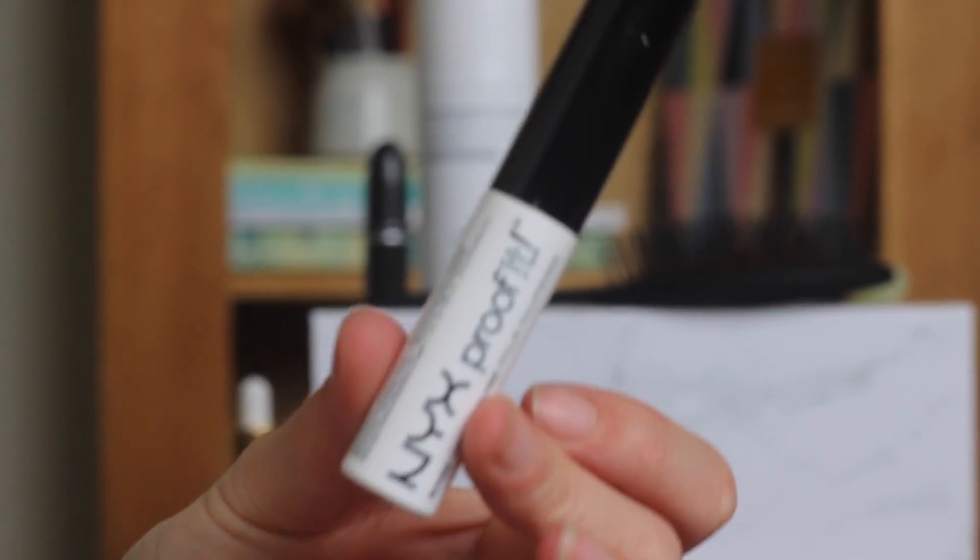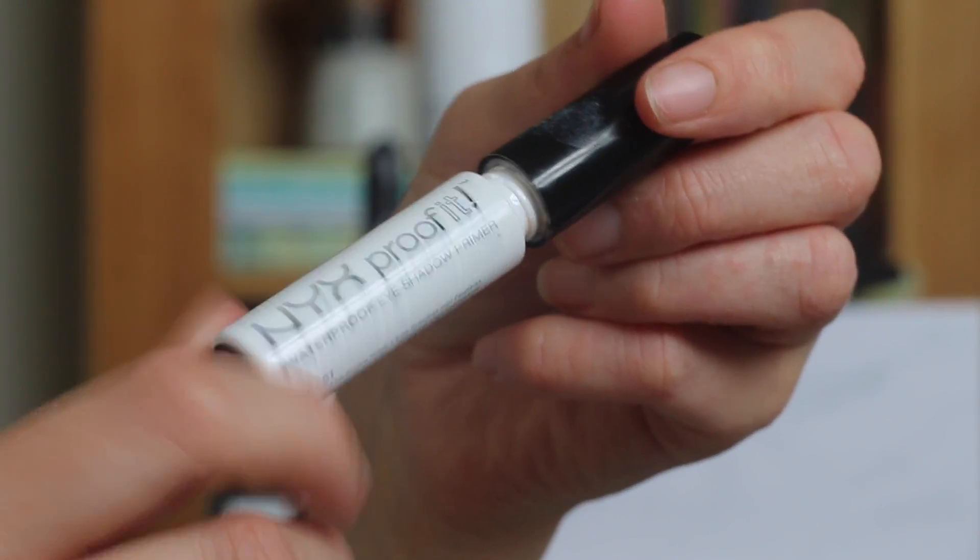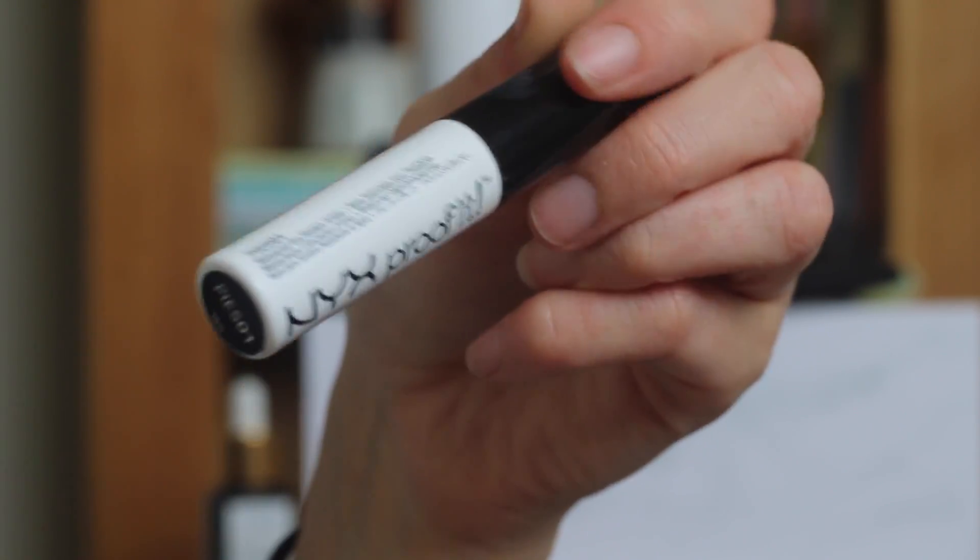While we're talking about NYX products, I also have the NYX Proof It Waterproof Eyeshadow Primer. You apply it to your eyelids before eyeshadow and it keeps your eyeshadow on all day. My makeup has been lasting so much longer recently and I think this is partly responsible for the eye makeup side of things — and it's really cheap too.